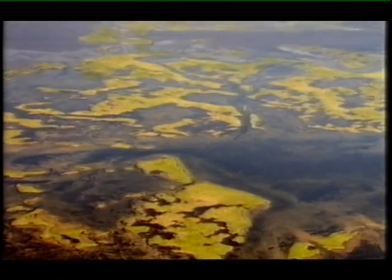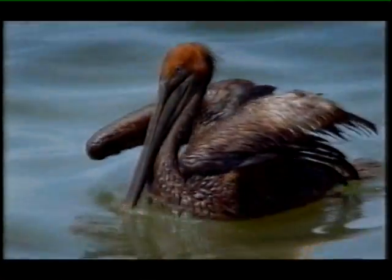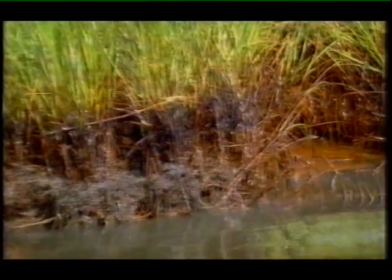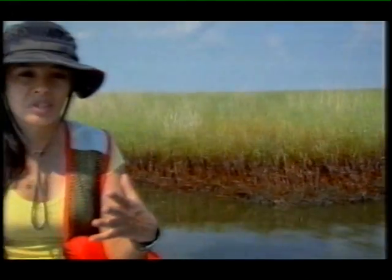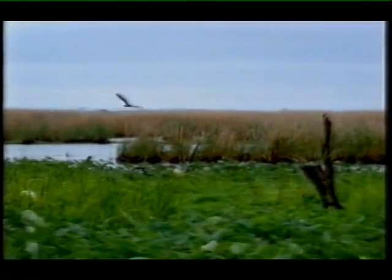Much of the oil came ashore on the islands of the Mississippi River Delta, one of the most important wetland ecosystems in the whole of North America. The Gulf of Mexico is home to a countless number of species, from the smallest microorganisms like plankton to the largest marine mammals like the resident sperm whales that come here. Once the smallest microorganisms take in the toxic oil, the entire food chain, all the way up to the top predators, gets affected.